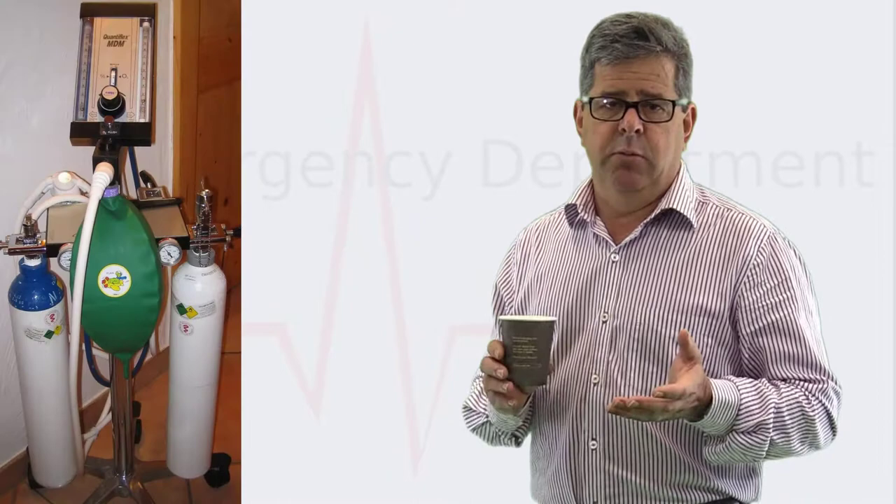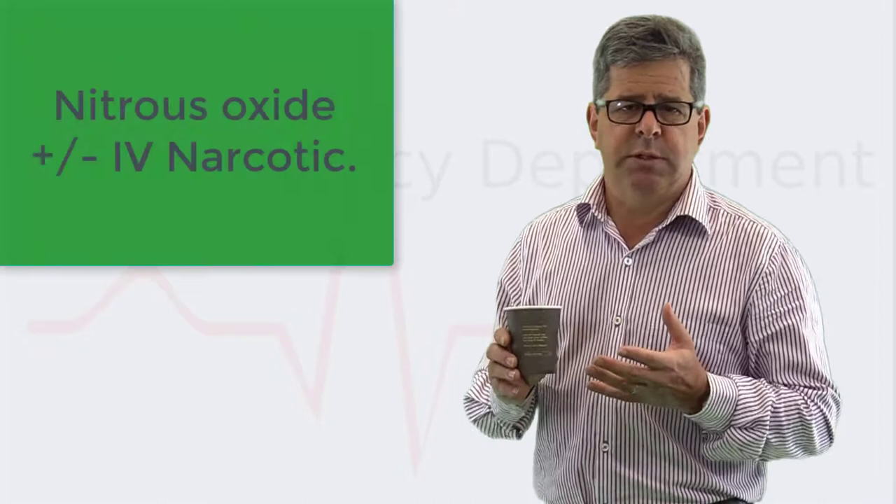The most important thing first is to give some analgesia. It's a short relocation procedure, so sometimes nitrous oxide is sufficient, and sometimes you'll need to augment it with some IV fentanyl.